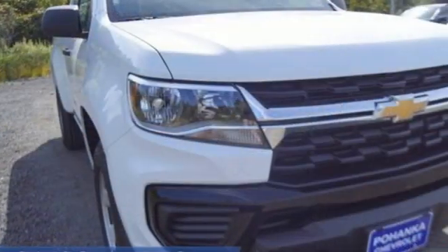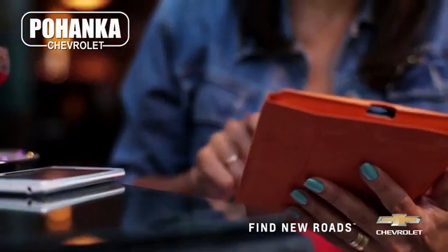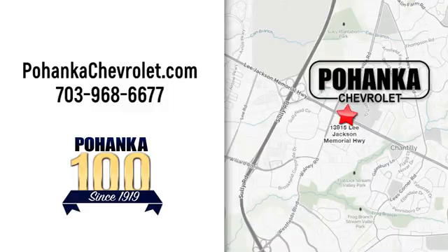Chevy, 100 years of icons. See it for yourself when you take it for a test drive. Spend less time shopping and more time enjoying your new ride at Pojenka Chevrolet. We're conveniently located at 13915 Lee Jackson Memorial Highway, Route 50 in Chantilly.